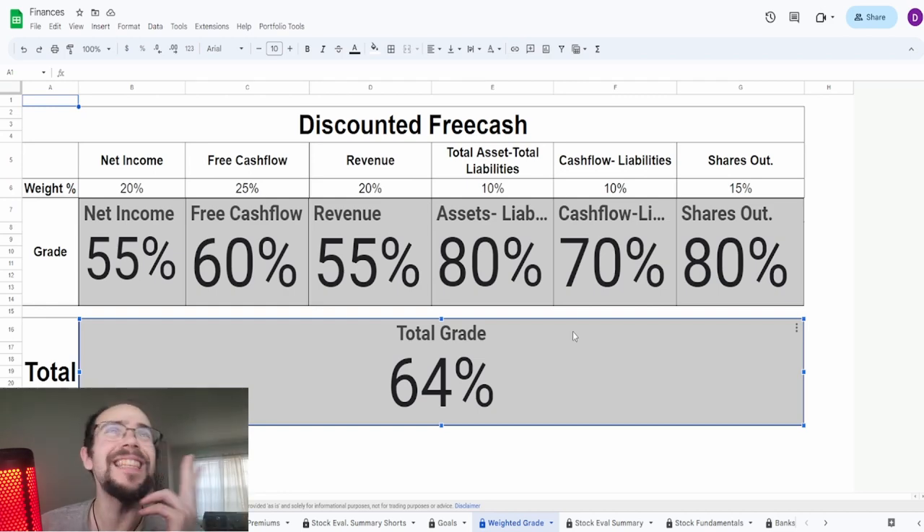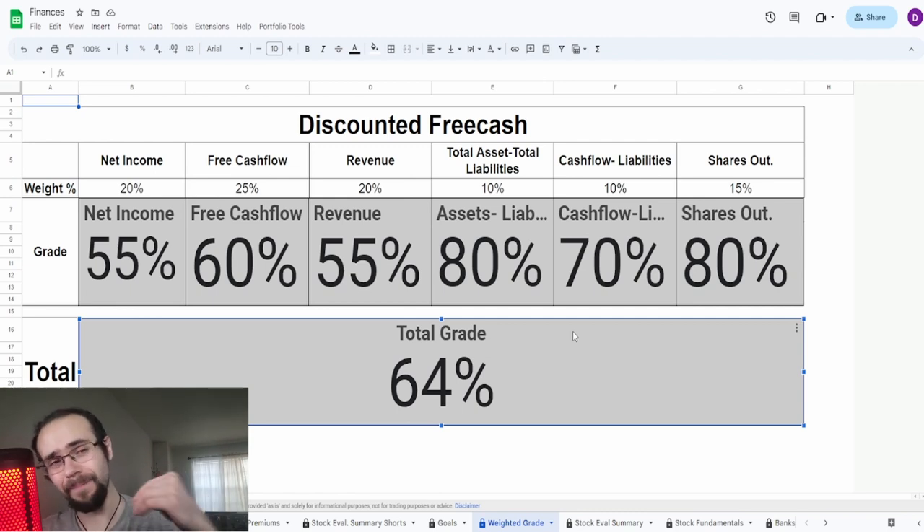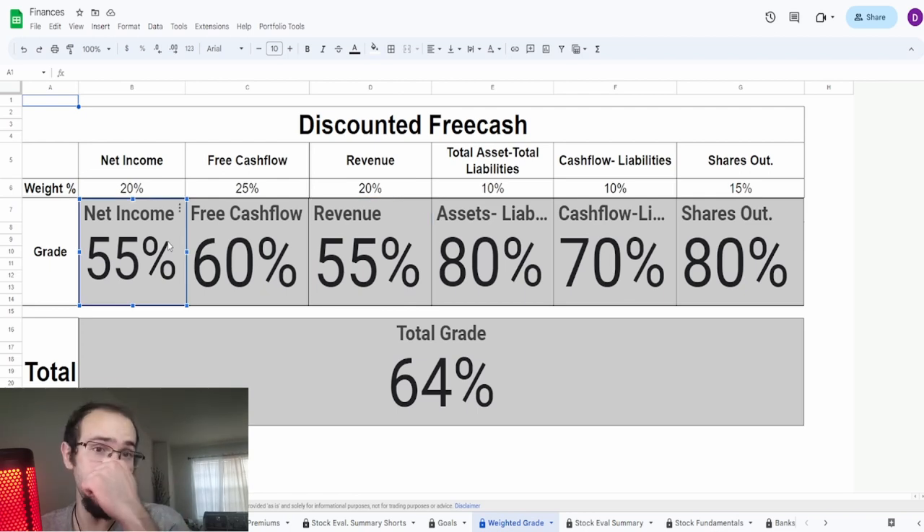Looking at the overall grades: net income 55%, free cash flow 60%, revenue 55%, assets minus liabilities 80%, cash flow minus liabilities 70%, shares outstanding 80% — overall grade of 64%. I'm looking at this and I just don't know where it's going. That uncertainty is making a 6% difference. For all we know, if revenue and net income come in pretty good this year, this may actually be a pretty decent company — probably above 70%.